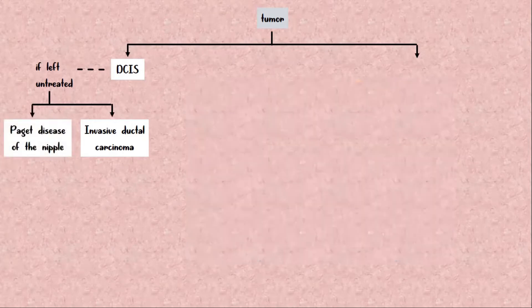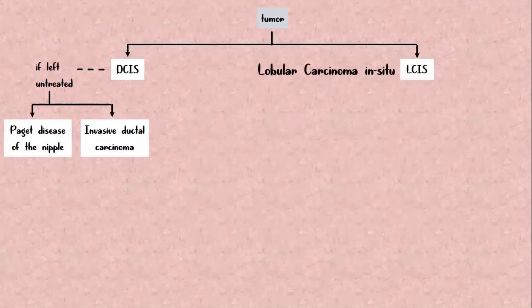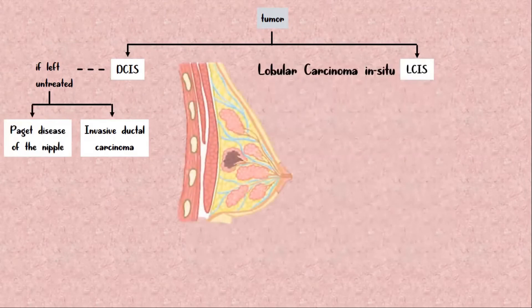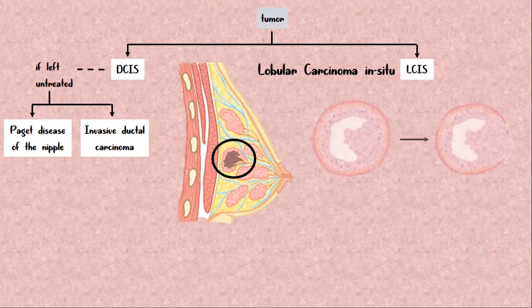The second type is called lobular carcinoma in situ, or LCIS, where clusters of tumor cells grow within the lobules without invading the ducts, causing the affected alveoli to enlarge. Unlike DCIS, LCIS does not cross the basement membrane over time.